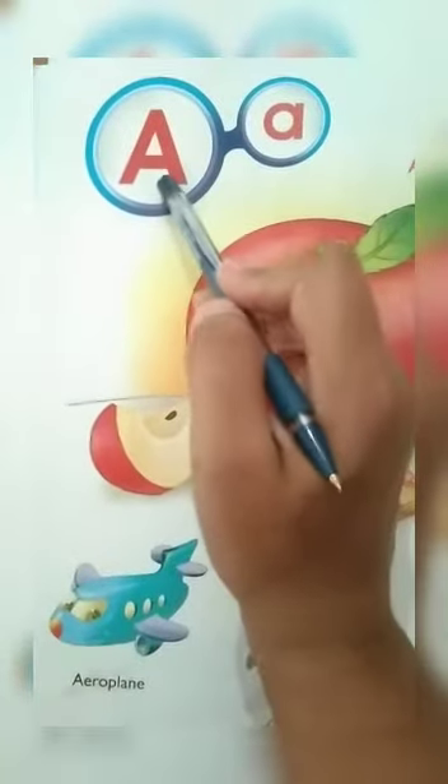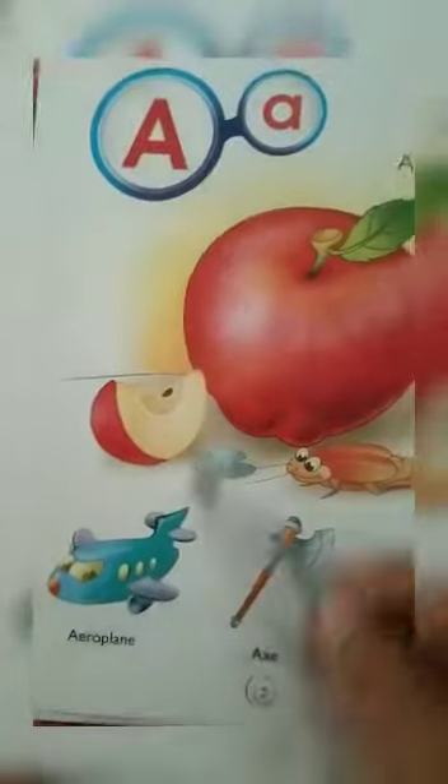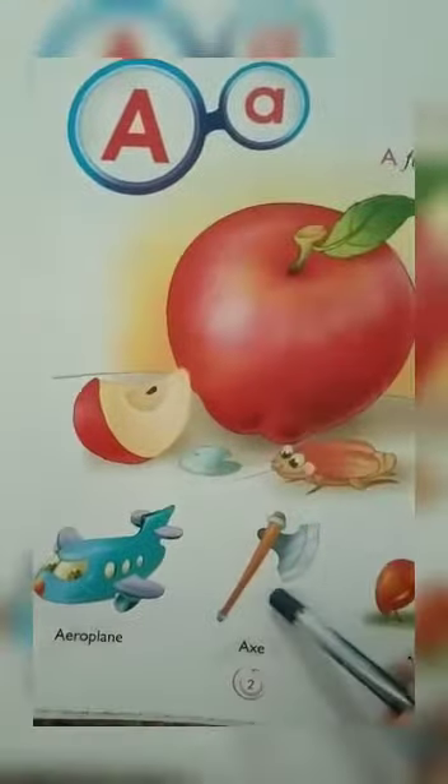A says A. A for Apple, A for Aeroplane, A for Axe, A for Ant.